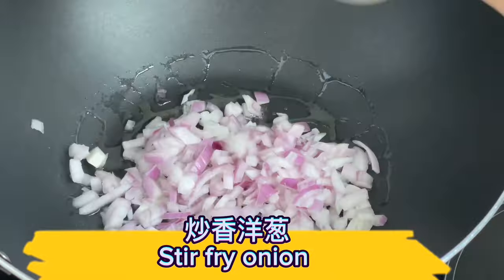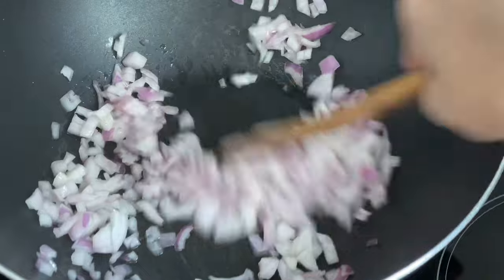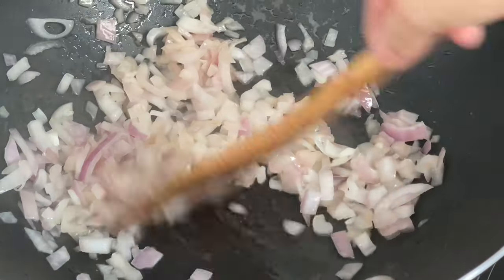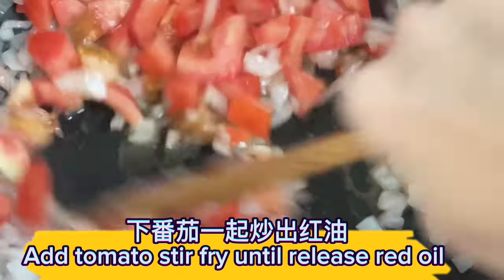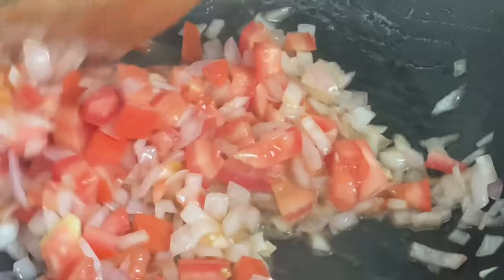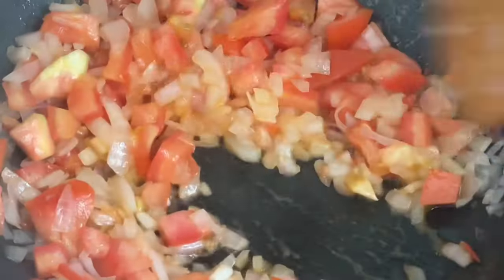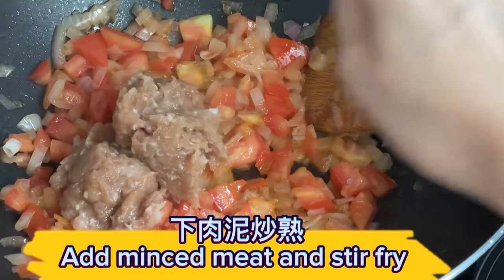Stir-fry onion. Add tomato and stir-fry until it releases red oil. Add minced meat and stir-fry.